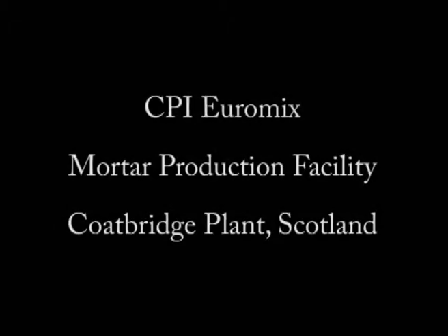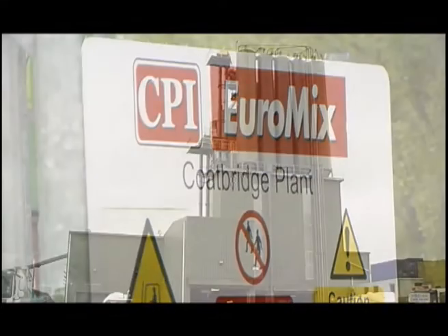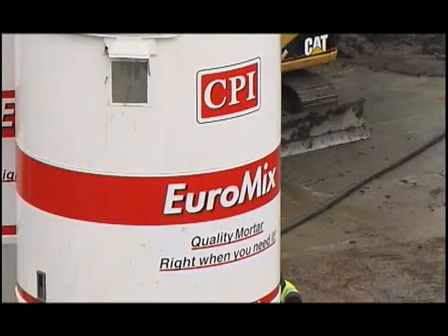Hello and welcome to CPI Euromix PFA grout system. CPI Euromix is the market leader in dry mortar production, with nine plants strategically placed around the UK for full national coverage.